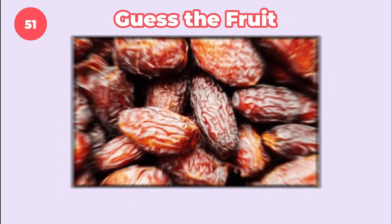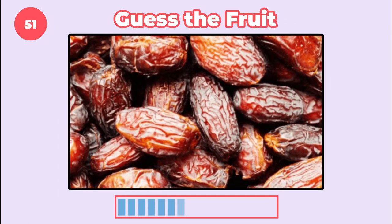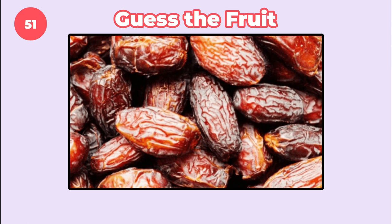Egypt is the world's largest producer of this fruit. It's date.